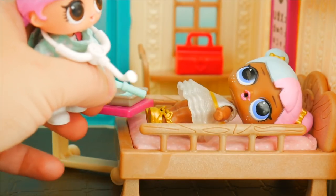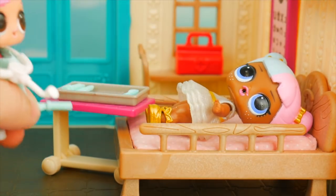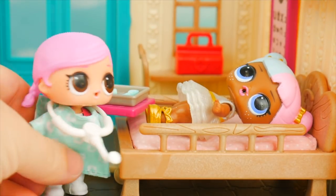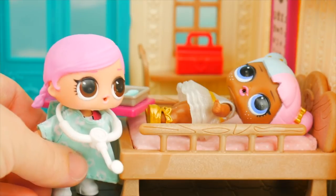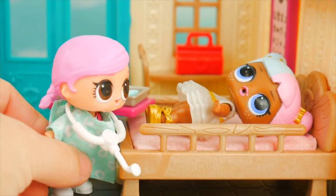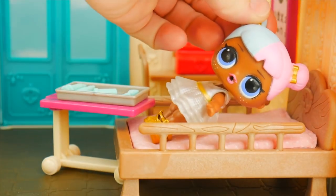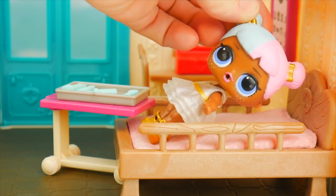Oh, ow, ow. Okay, I'll stop. I do see what's wrong here — you've sprained your knee. I'll just have to bandage it up for you. And you'll need just a little shot. I'll be right back. A shot? Oh no, I don't like shots.